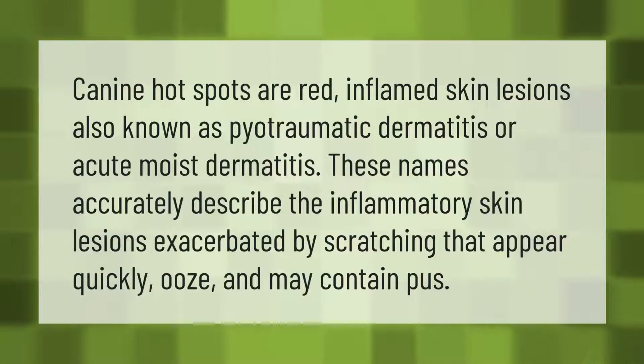Canine hot spots are red, inflamed skin lesions, also known as pyotraumatic dermatitis or acute moist dermatitis. These names accurately describe the inflammatory skin lesions exacerbated by scratching that appear quickly, ooze, and may contain pus.